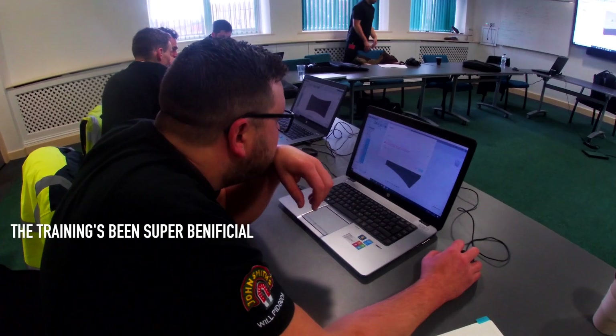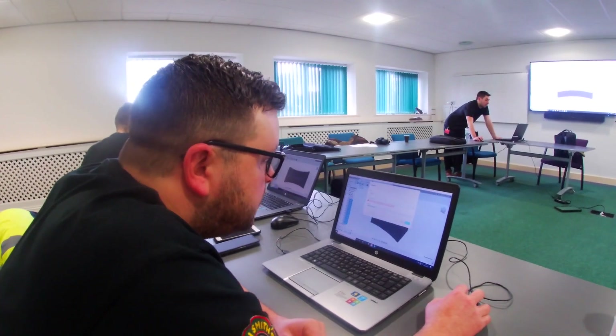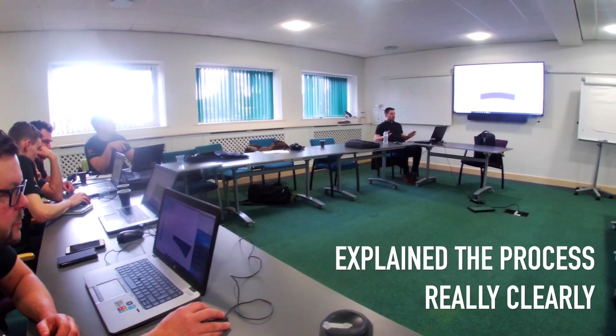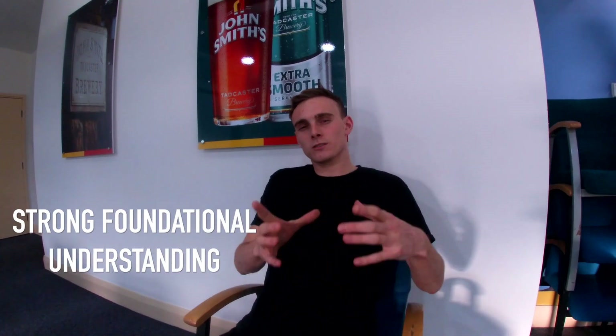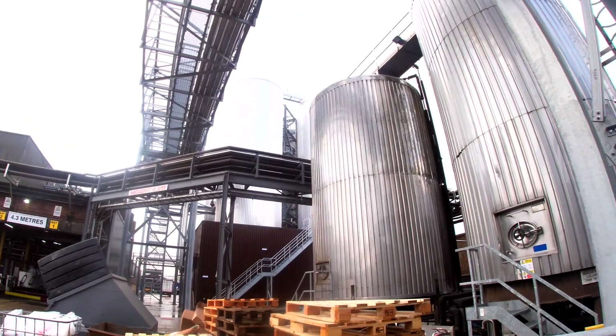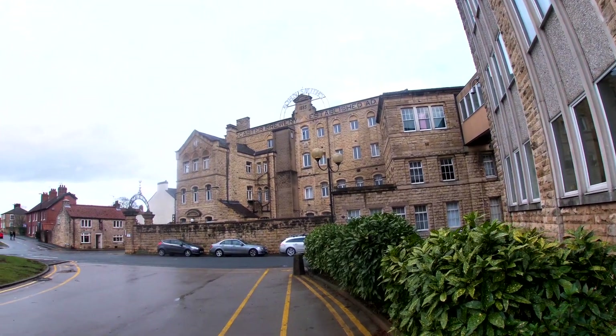The training has been super beneficial — we came in with quite limited knowledge and I think the training course itself and Jack, the one taking the training, they've gone through the simple tools and explained the process really clearly. That means we have a really strong foundation of knowledge, which means when we go to do our more advanced tooling or advanced features within the software, we have the ability to learn those new features, which have also been explained exceptionally well. Hopefully with the course from a few weeks ago and the course from today as well, we're going to be able to take all of these tools and features forward and use them more widely across sites.